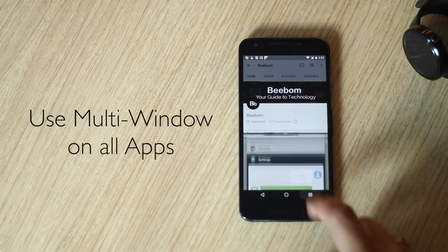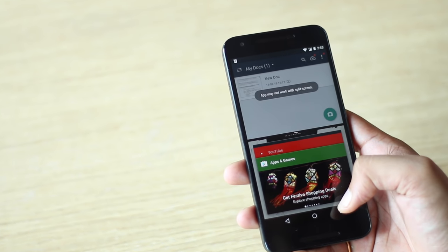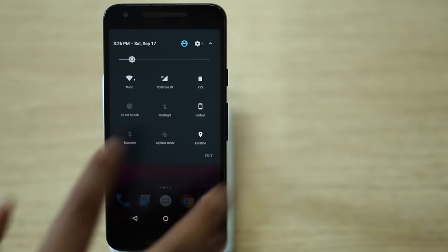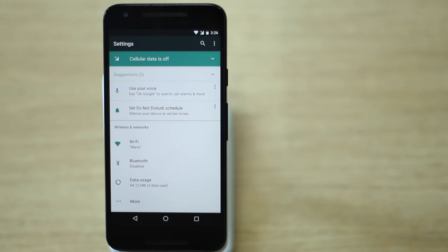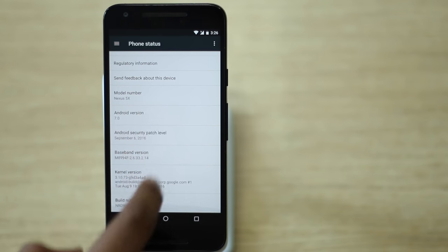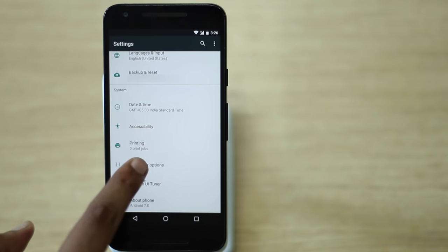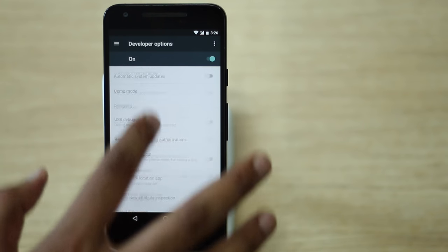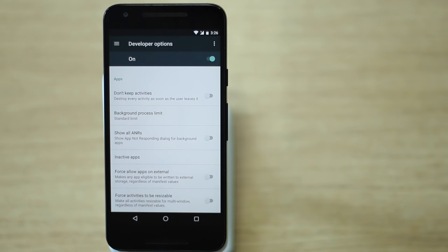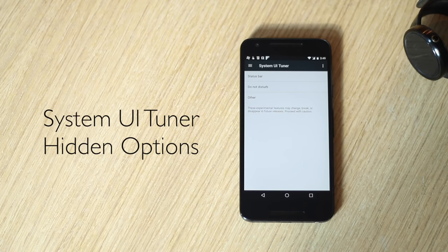You may have noticed that not all apps are compatible with split-screen. Well, you can force them to work with multi-window. Head to Settings, go to About Phone, tap on Build Number seven times to enable Developer Options. Once done, head to Developer Options, scroll to the end, and enable 'Force activities to be resizable.' This should make all apps compatible with multi-window.